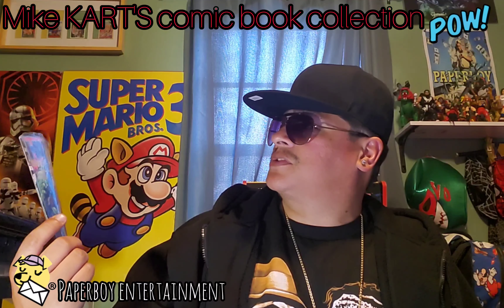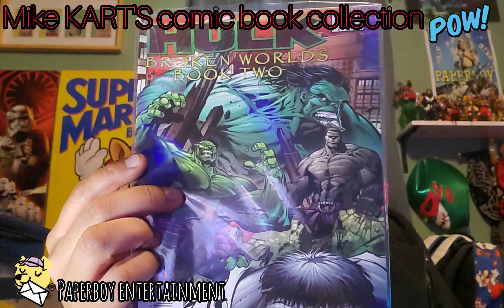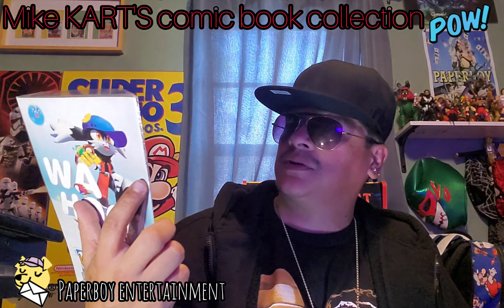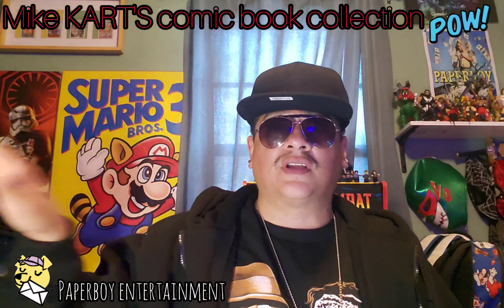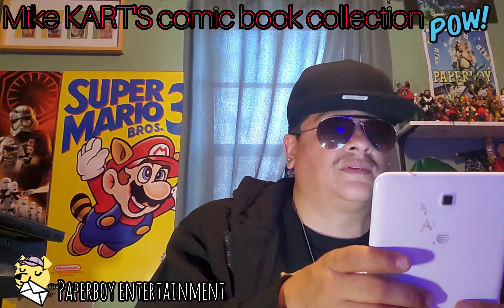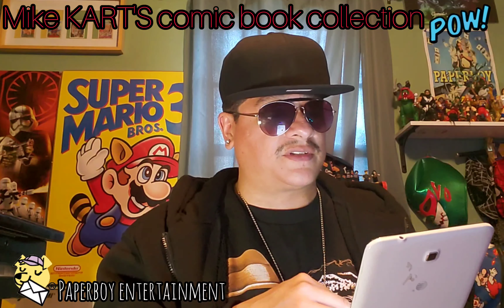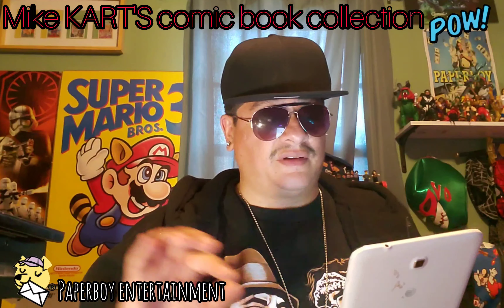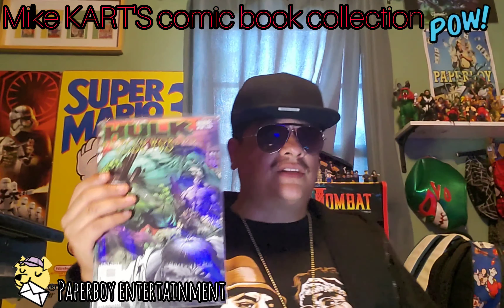Broken Worlds Book Two number two. Let's look up Broken Worlds Book Two on eBay — eBay has a lot of these more modern books. This book is at $7.99, based on condition.